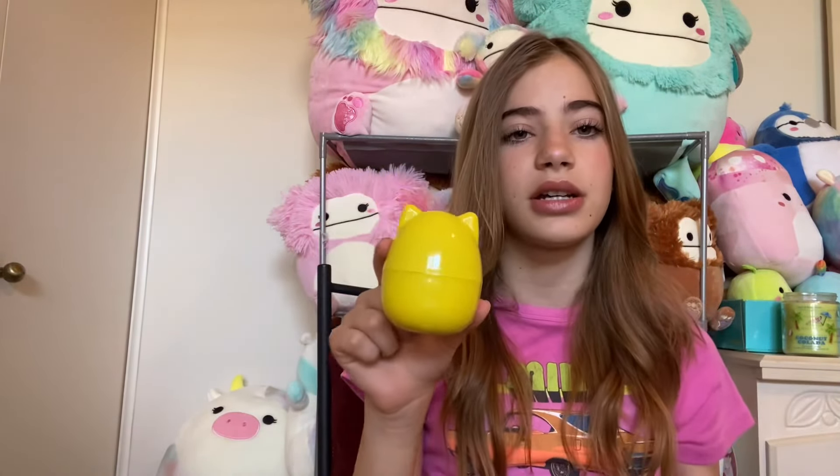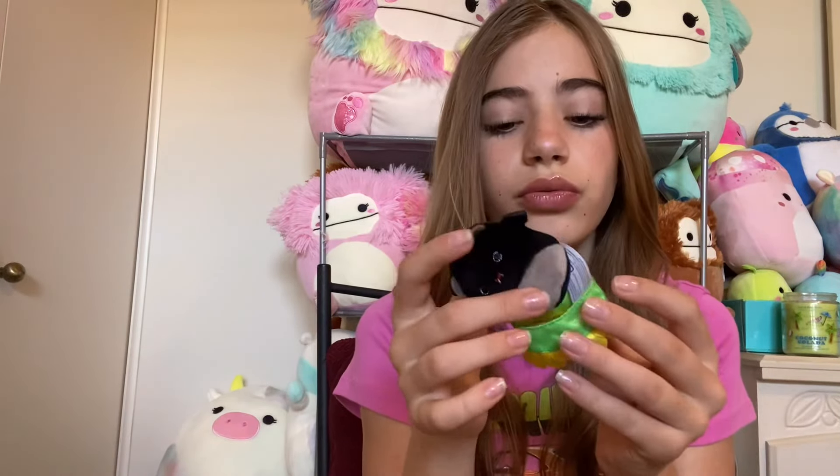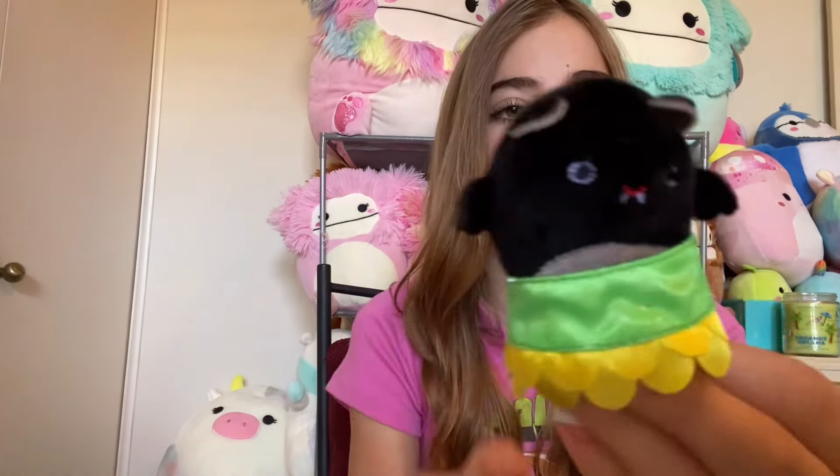For this Squishville capsule, I already opened it on TikTok, so there's no wrapper, but let me show you who I got. It's little Emily the bat, and she's in a little tutu! She is just so adorable, I love her.